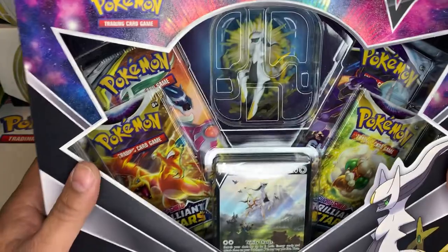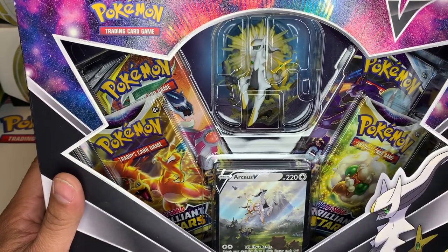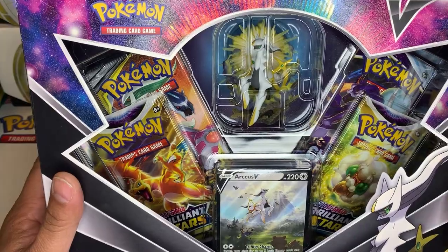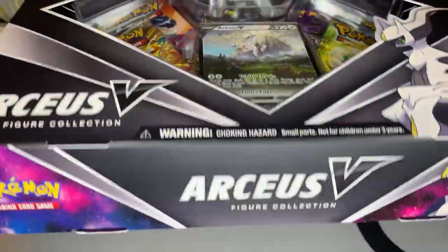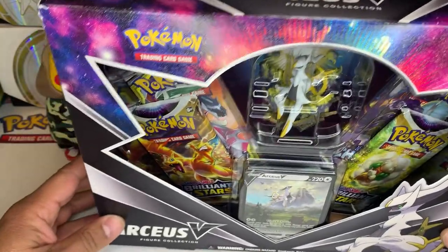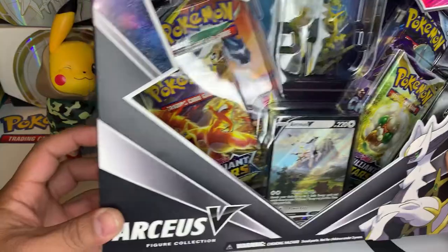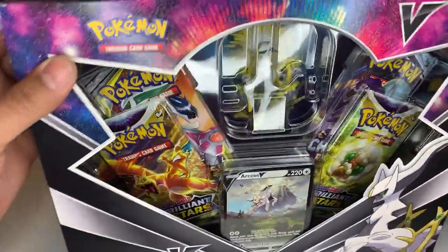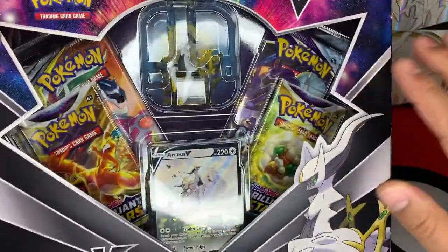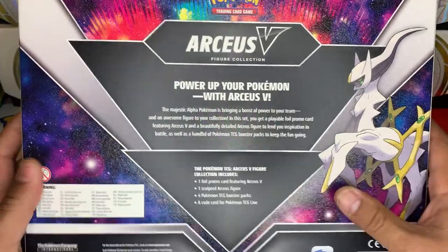I was waffling back and forth on giving one of these away because I really love this box, but it's my birthday month and I want to make it very special for someone. It's a really awesome box — let me turn it to the side so you can see it's a little thicker than the other collection boxes because they had to put the figure in there. I like the thickness of it, it's got a nice little texture, kind of a galaxy spacey feel.